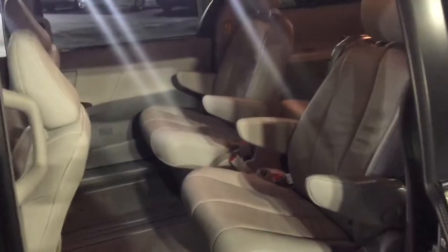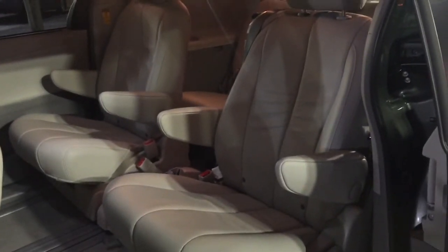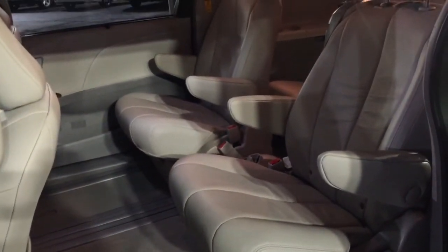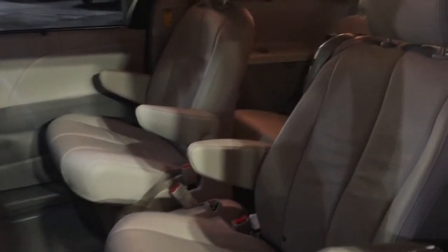As we take a look into the second row of this vehicle, you'll notice something about the seats. The bottom of the seat kind of positions itself up — that's called theater style seating, so it makes it easier to look at the DVD player and talk with the people up in the front of the vehicle. This vehicle also features a built-in DVD player.